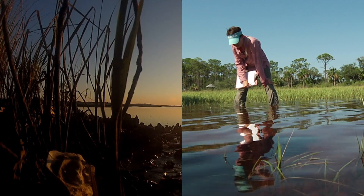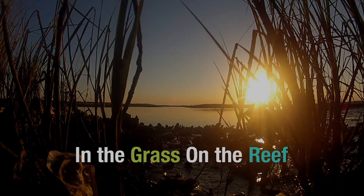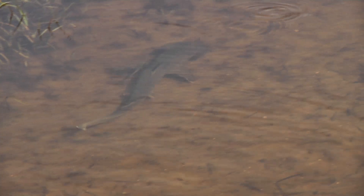Dr. David Kimbrough and Dr. Randall Hughes work to unlock the secrets of the intertidal zone where the land meets the sea. One day, Randall and her crew arrived at one of their sites and saw that they had a visitor. For a project focused on marine predators, this is as close as we get to Shark Week.